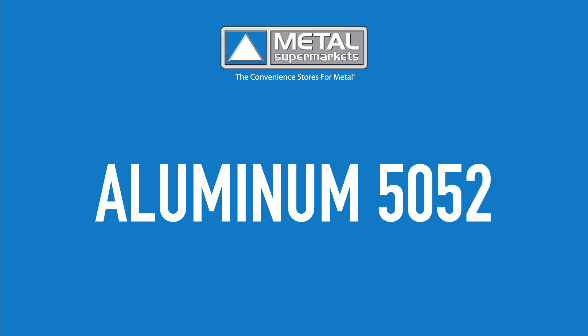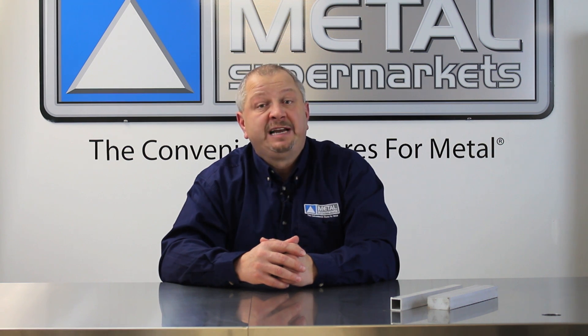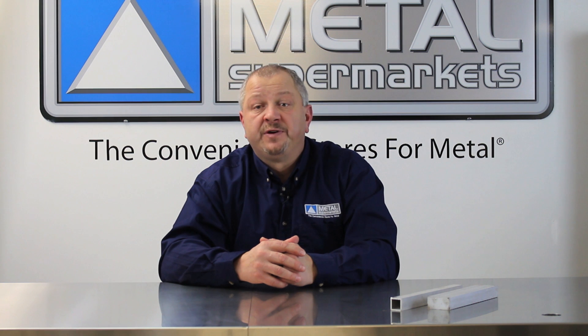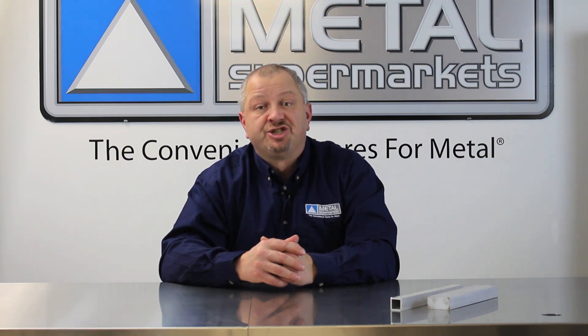Aluminum 5052 is one of the highest strength alloys of the non-heat-treatable grades. Its fatigue strength is higher than most other aluminum grades, while also having good resistance to marine atmosphere and saltwater corrosion. Aluminum 5052 has excellent workability and can be easily drawn or formed into intricate shapes.